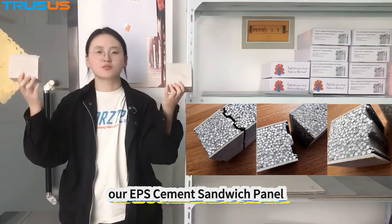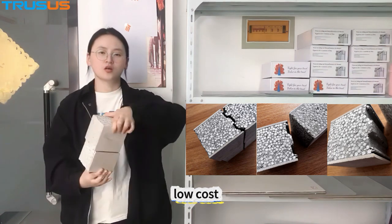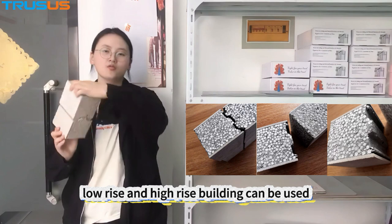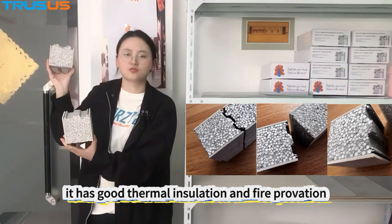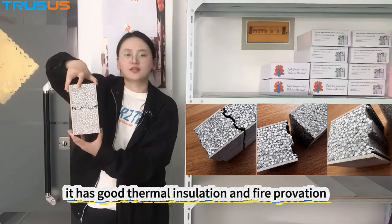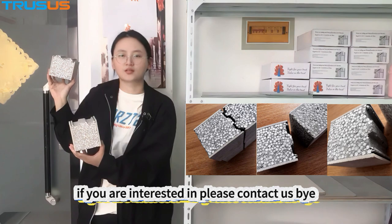Our EPS cement sandwich panel can accelerate and accommodate construction at low cost. Both low-rise and high-rise buildings can use it. It has good thermal insulation and fire protection properties and increases usable air space. If you are interested, please contact us.